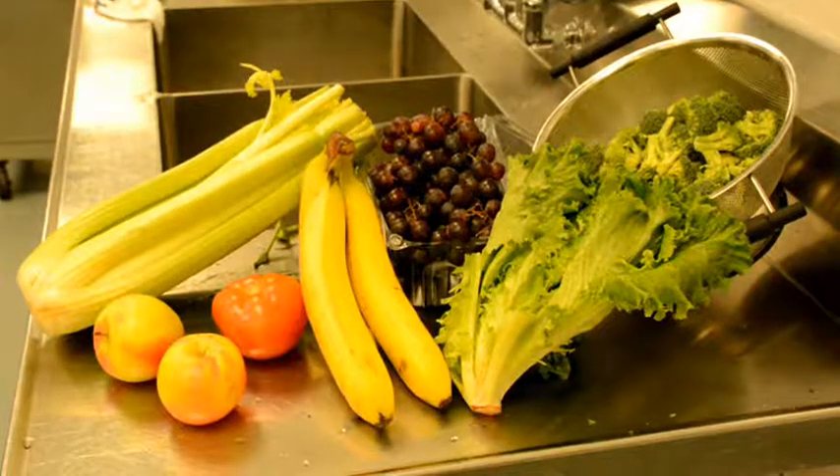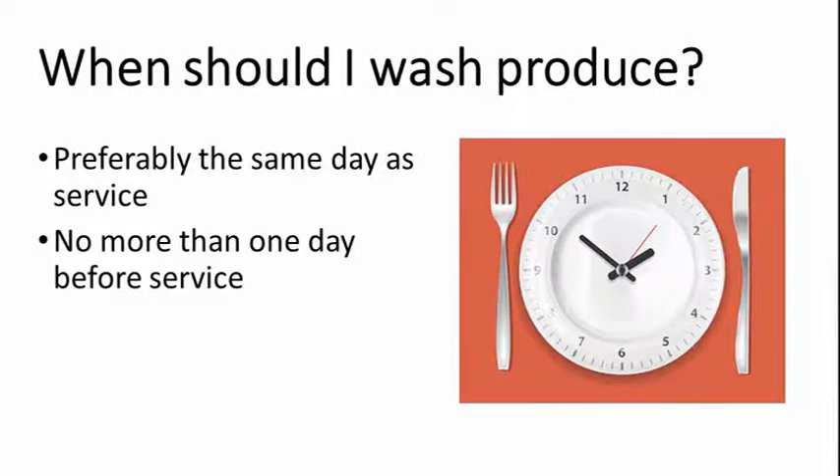Are there any rules about serving fresh produce? Like, can I wash apples on Monday, put them in the fridge, and serve them on Friday? No — ideally produce should be washed the same day as service. So if you are serving apples on Friday, it is best to wash the apples on Friday. Produce should be washed no more than one day in advance of service, so the earliest you could wash the apples is Thursday.